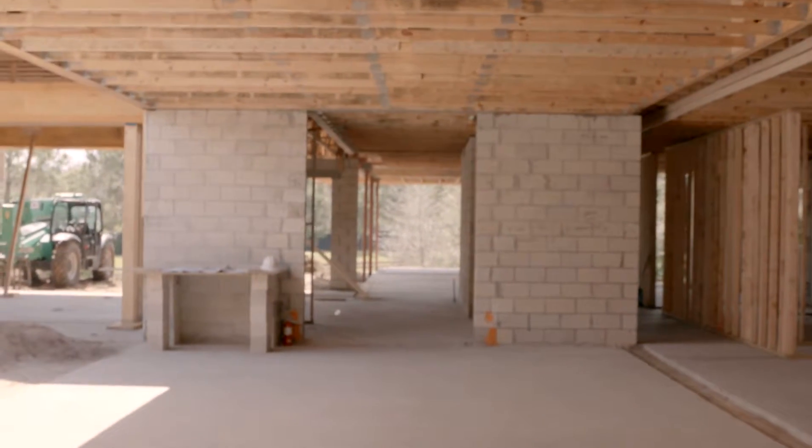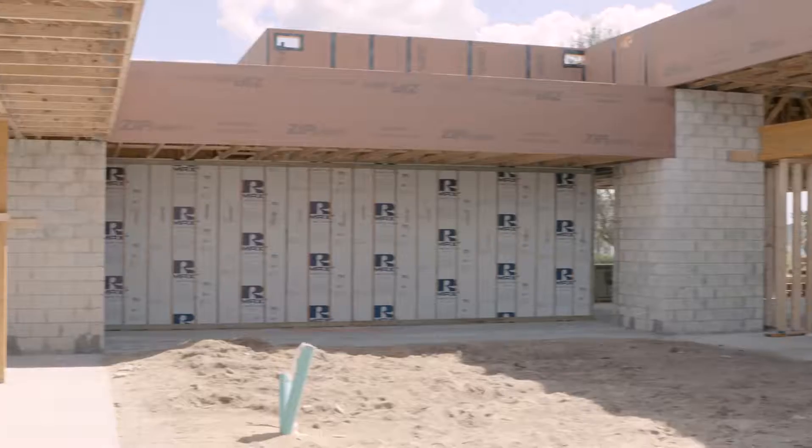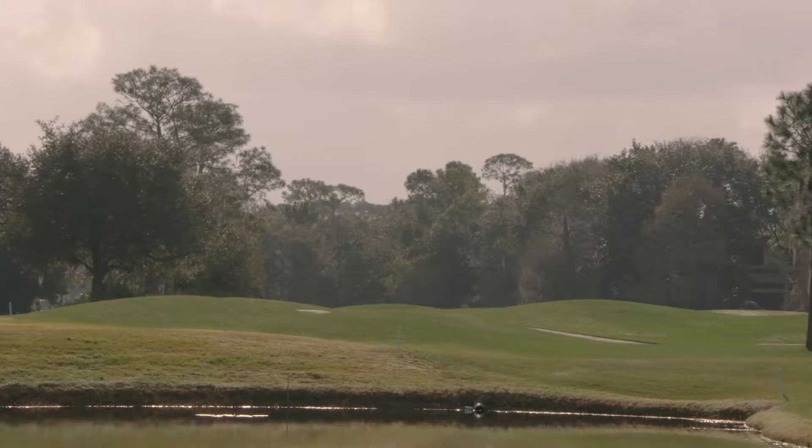Where you see the edges, that'll be all glass sliding doors. That's going to be a putting green and this is going to be a golf simulator room. Originally we were just going to do a normal courtyard, and then realizing that we're in a world-class golfing community, we decided to do a putting green.